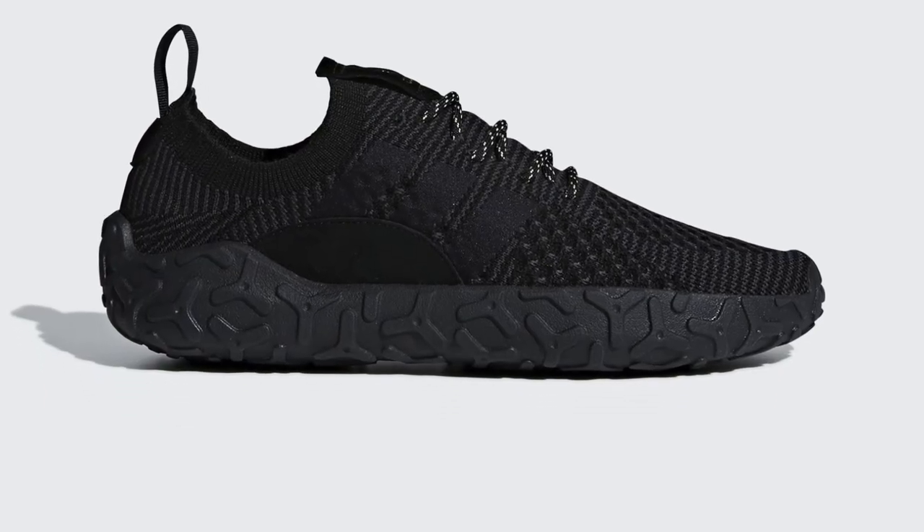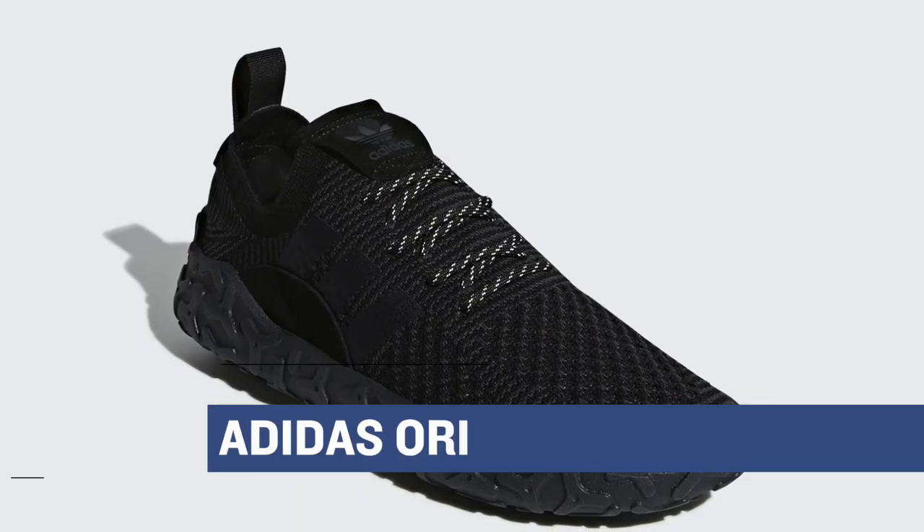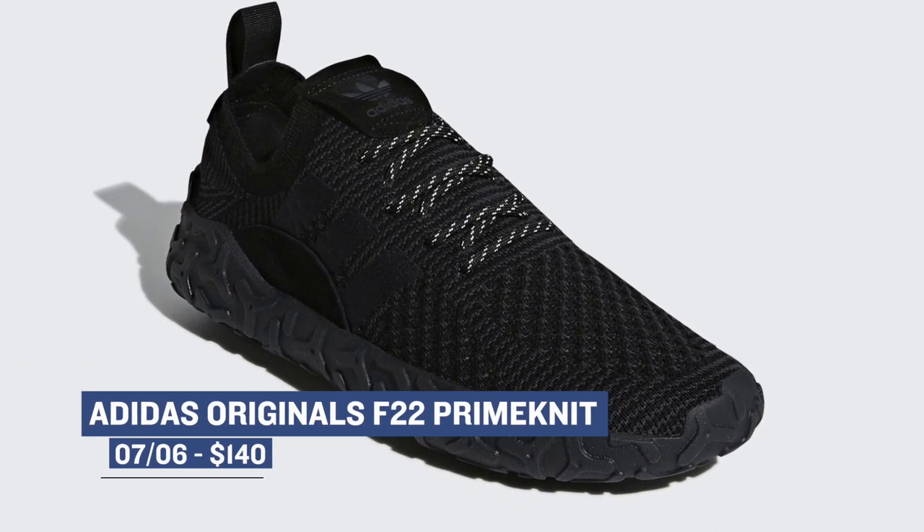One of the last drops scheduled for Friday is the Adidas Originals F22 Prime Mini. This shoe released a little while ago in a few different colors that made the model pop a little more, but if you want something that's a little sleeker, this black color should fit you perfectly. Those will cost you $140.